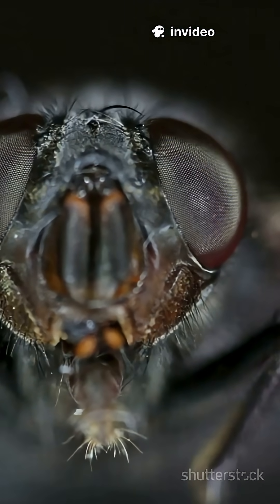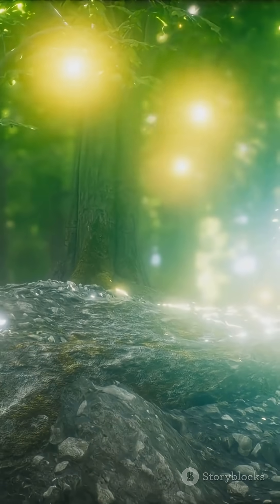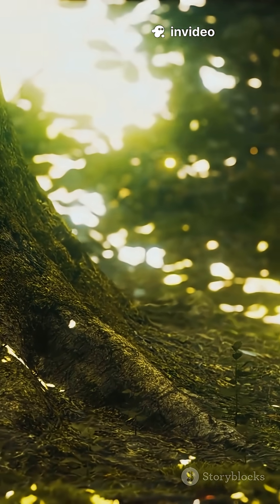Inside a firefly's tiny body, a chemical called luciferin mixes with oxygen and an enzyme named luciferase. The result? A glowing reaction that's nearly 100% efficient. Almost no heat, just light. That's why scientists call it cold light.